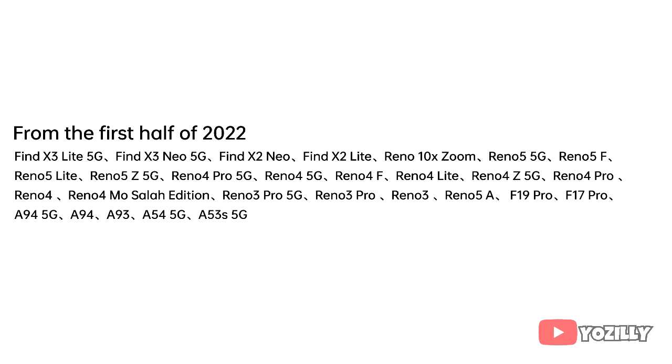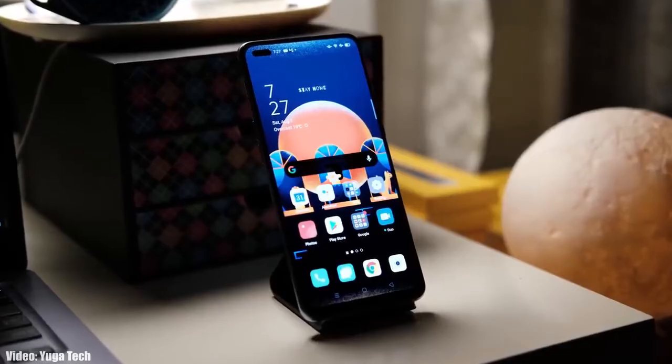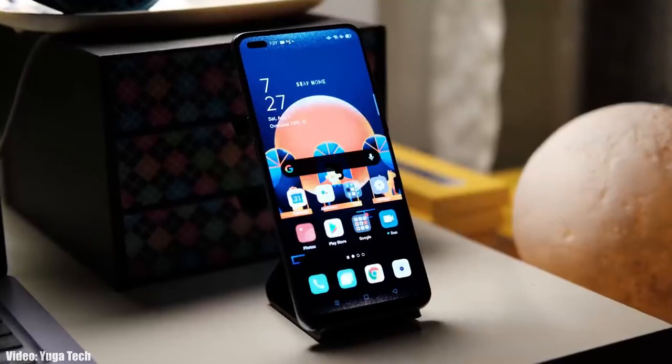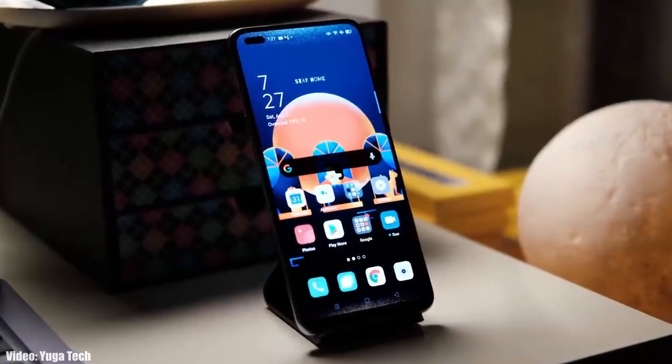As Oppo mentioned in this roadmap, all of these smartphones will start getting the Android 12 update from the first half of 2022, which is from January to June 2022. It's a bit late, but the exact release date isn't available yet. You will see the Android 12 update on your Oppo smartphone somewhere between January and June 2022, though keep in mind the release date may vary depending on your region.